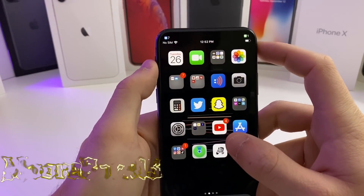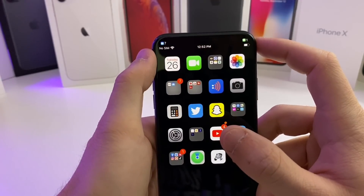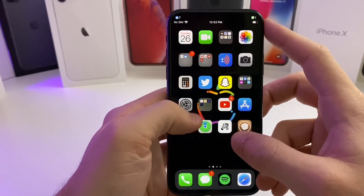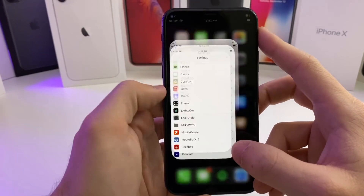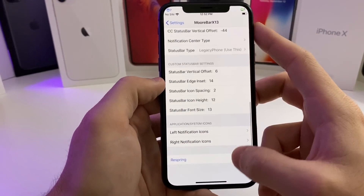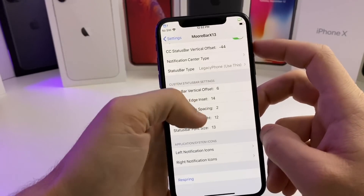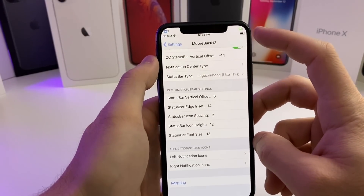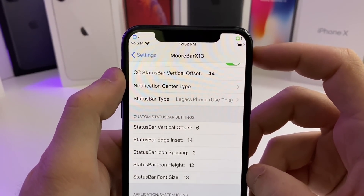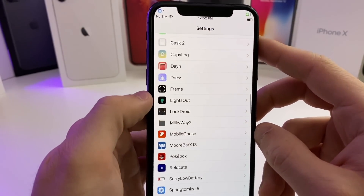This next one is called More Bar X13. As you can see up in the status bar, we have little notifications — it will basically move specific apps up there that you preset. If we go into the settings of this tweak and scroll all the way down, here's your left notification and right notification. On the left I have Mail and Facebook; on the right I have Messages. It will put a little banner there and a little badge. Really cool, simple tweak, and it is working on iOS 13.5.